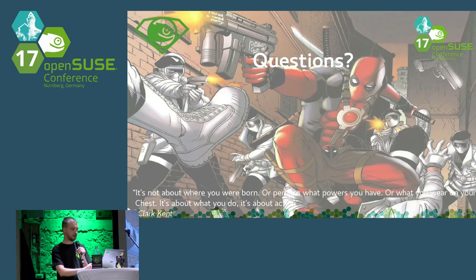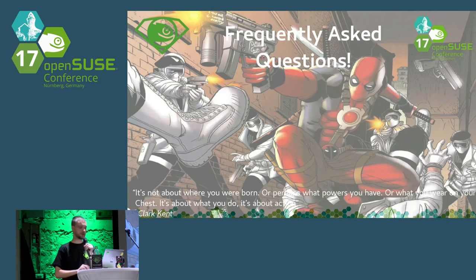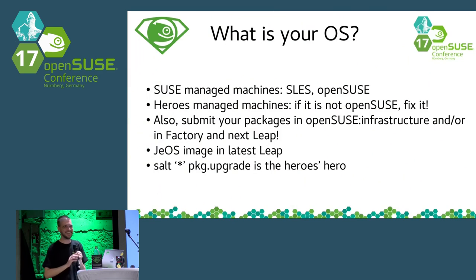I'm not going to take questions yet — I'm going to answer some frequently asked questions first. The first question we often get is: what is your operating system? As I said, we inherited a lot of services from SUSE, so there is still a mix of SUSE Enterprise and OpenSUSE. But we have a policy: if it is not OpenSUSE, fix it. We are running the latest Leap in our OS image and pretty much all of our infrastructure, apart from cases where a service is old and running some old or latest SUSE Enterprise version.